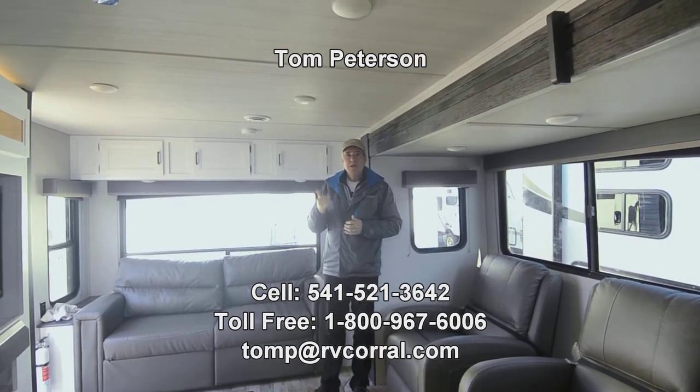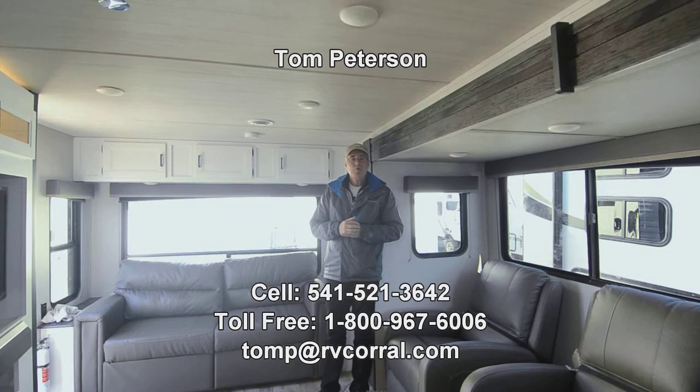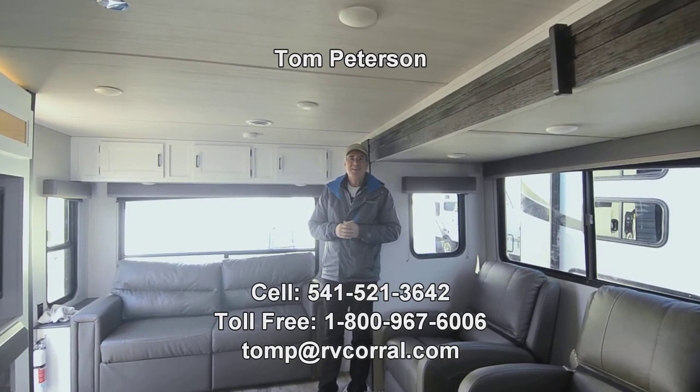Feel free to give me a call at 541-521-3642. Hope you're having a great day. Thanks.